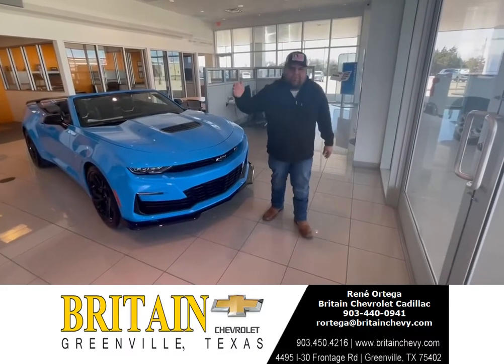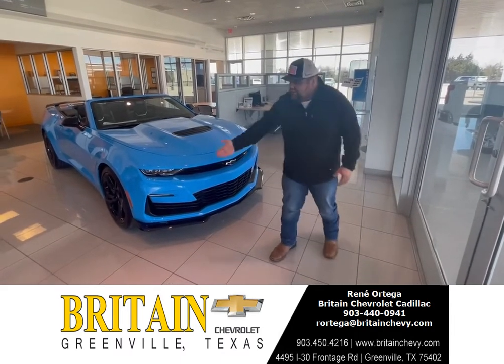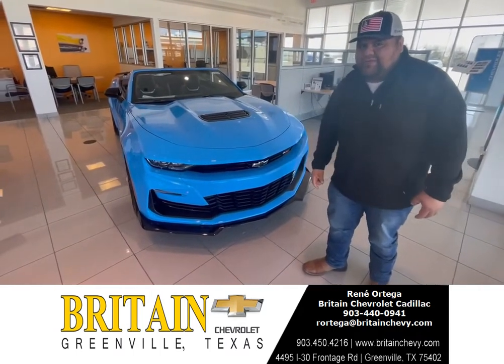Hey, good morning y'all, it's your boy Renee Ortega. Today you guys are gonna take a look at something special — we have a beautiful 2022 Chevy Camaro 1SS with a 6.2 engine.